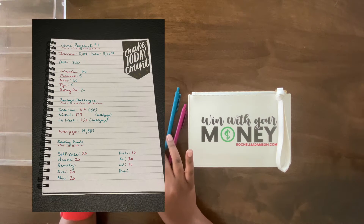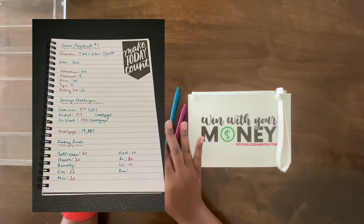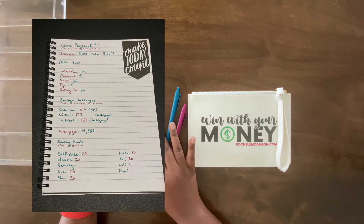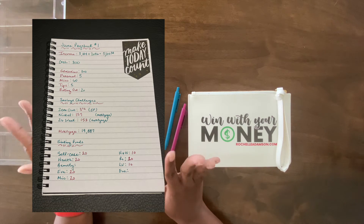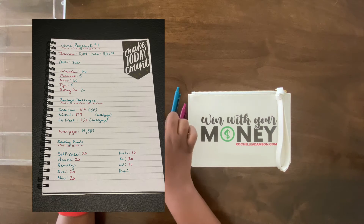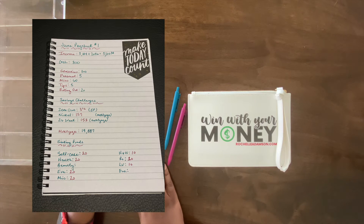Paycheck number one is coming in hot with a total income of five thousand one hundred dollars and 34 cents. In today's video we will be taking $300 of that and stuffing it into our cash envelopes. I have my breakdown here — I love my little sticker 'Make Today Count' because we're gonna be counting money. Get it? That cracked me up.